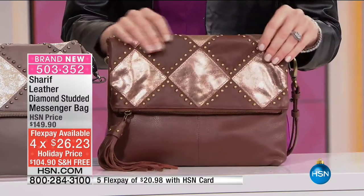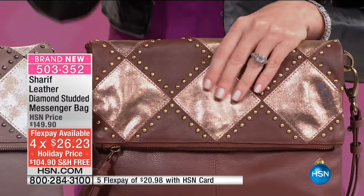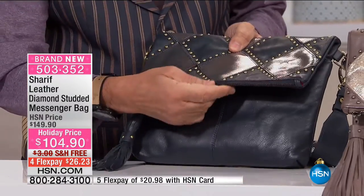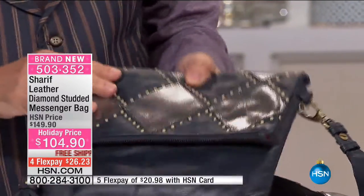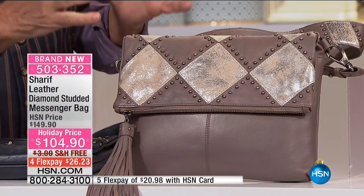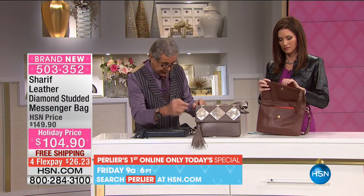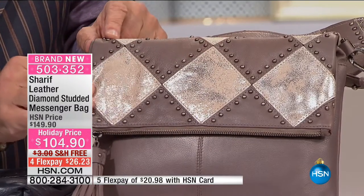Beautiful design — the diamond comes in with this metallic, almost like a burnished, aged leather. It's textured and so interesting. This is the brown. We also have it in taupe, and then that gorgeous navy. And as you see, the navy has that aged vintage pewter quality, which is just so magnificent. Now Taylor, look at this — we have used a bronze going through it, and it just looks so fantastic. It's almost like a nude color that you can carry with basically anything.